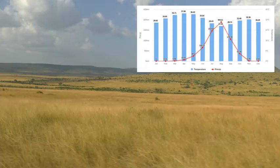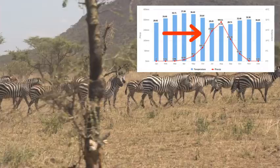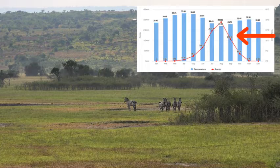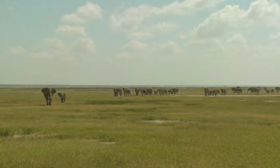In the top right, we can see a graph that shows the average precipitation and temperature year-round during the savannah. We can see that the temperature is hot year-round. During the winter, the precipitation rises drastically, leading to increased rainfall and vegetation. However, during the summer, the precipitation plummets, meaning there is a dry season which leads to a long drought.